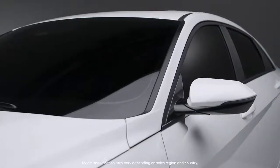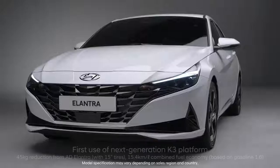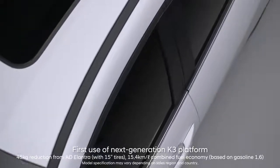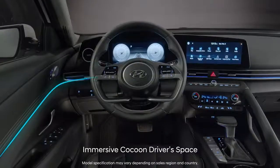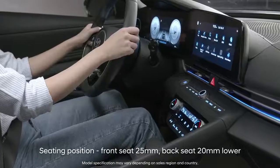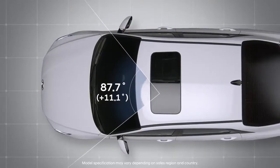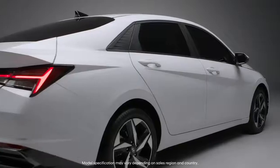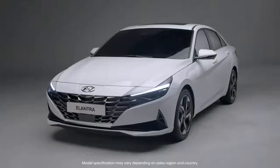The sportiness you feel when you see the design continues on in the driving experience as well. The lighter and evolved new platform provides agility, comfort and fuel efficiency. The driver's seat space and lowered seat position maximizes your sense of immersion, and the vehicle's wide visibility makes driving more fun. Meet all-new Elantra — the perfect choice for the bold and progressive you.